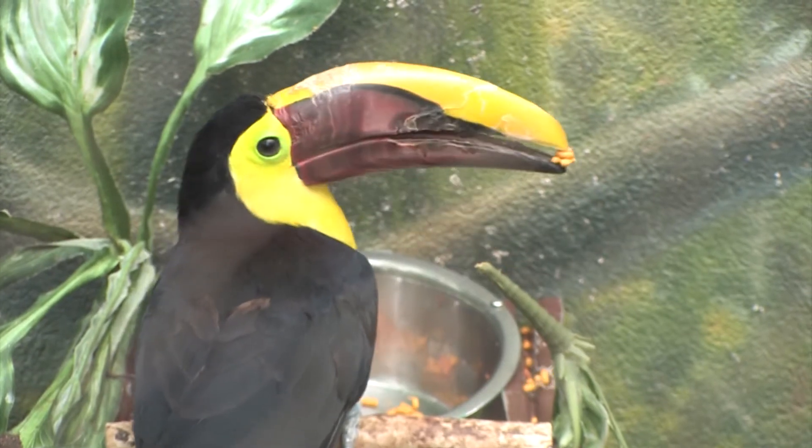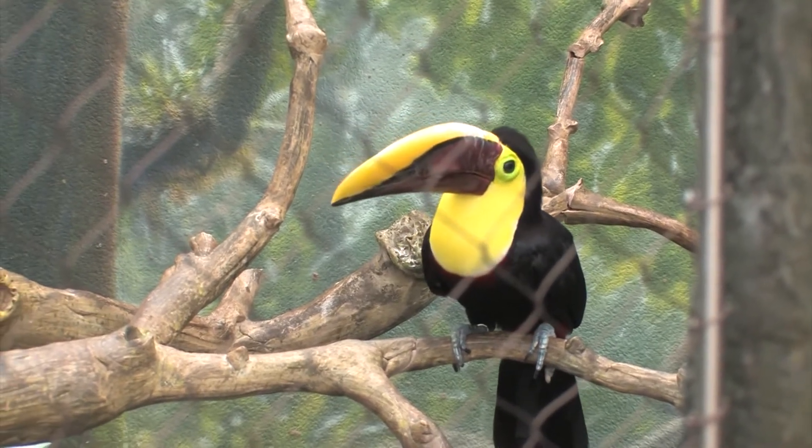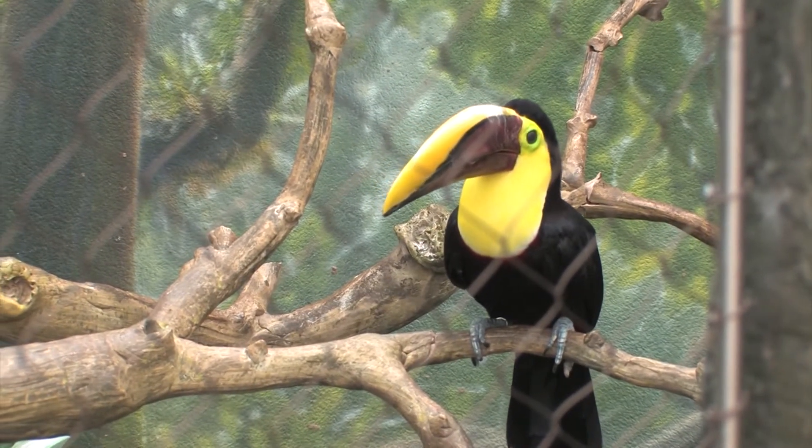Their bill is actually made out of keratin, which is the same material as our fingernails. Their beaks continually grow throughout their lifetime — they'll grow and then wear down because they peck at their food. They probably won't get much bigger, but they will grow larger throughout their lifetime.